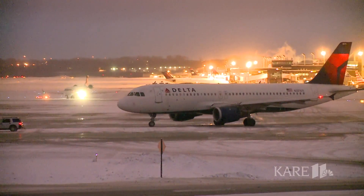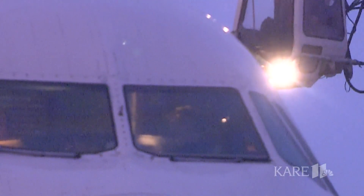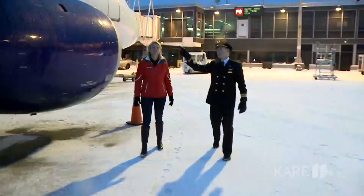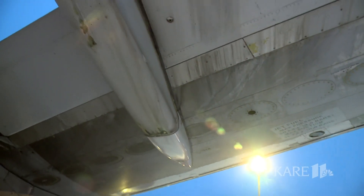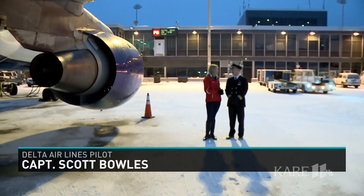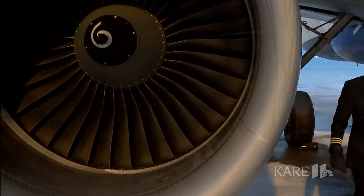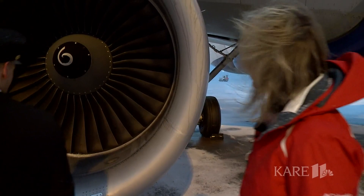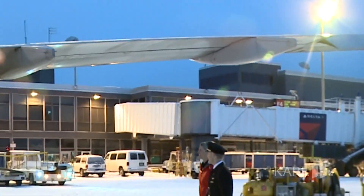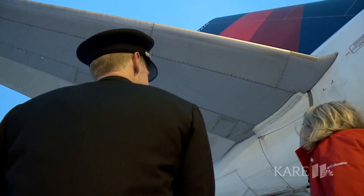If they need to get de-iced, they push back. At Delta, the decision to de-ice or not ultimately falls on the captain at the controls of each flight. Along the front edge of the wing, a lot of times we'll see what we call rime ice that will develop — that's moisture that will melt and freeze on the last approach the aircraft flew. Pilot Scott Bowles does a pre-flight walk-around about 30 minutes before takeoff to make sure the plane is airworthy. That's a Delta tradition — to always have a pilot take a look at the aircraft and check for the presence of snow or ice, especially on the wings and the tail.